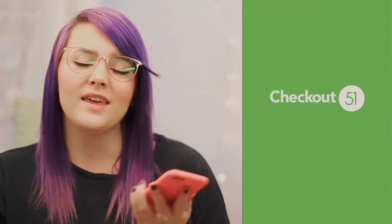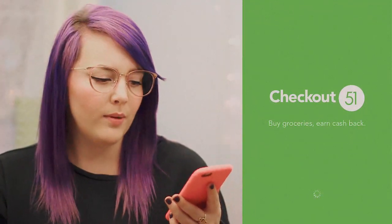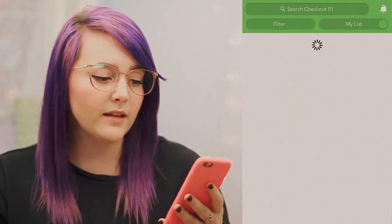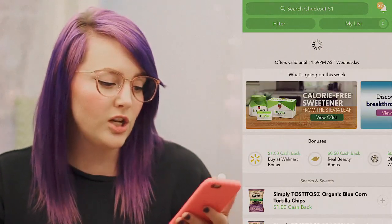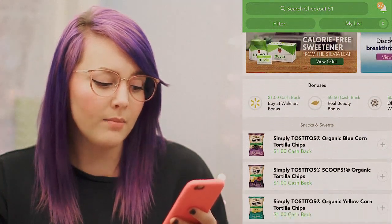Checkout 51 — I think it's a Canadian app, but basically it's another rebate app. If you buy groceries you can just check up on the Checkout 51 app.